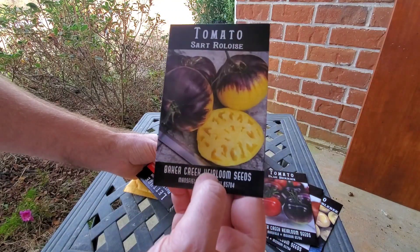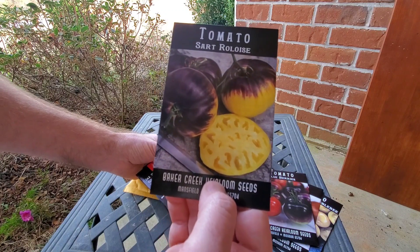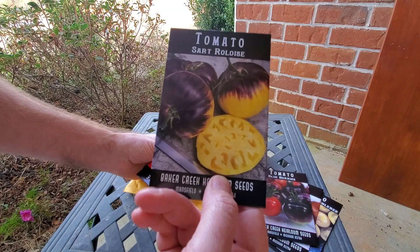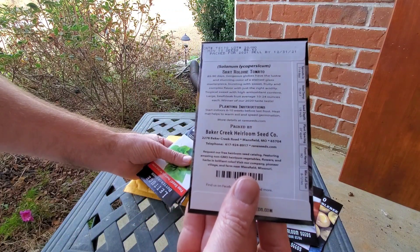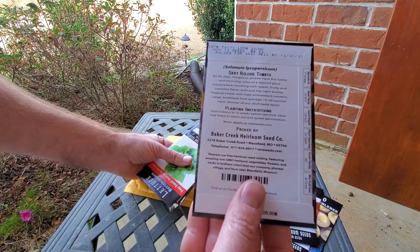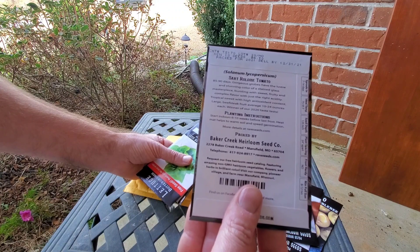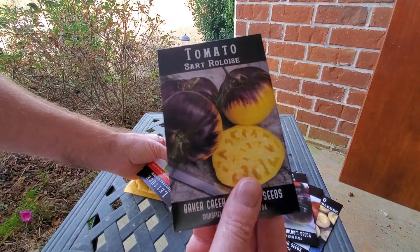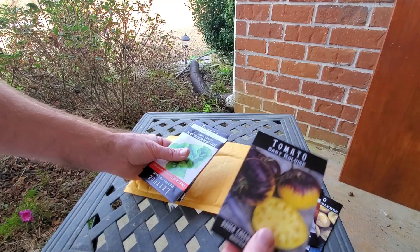Sartrelois — I really don't know how you pronounce that. This was a new variety they just introduced this year, and once again I picked it because of the color. It's 85 to 90 days, a long-maturing one, but it's a big beefsteak variety — a 24-ouncer. Should be pretty good, can't wait to try that.